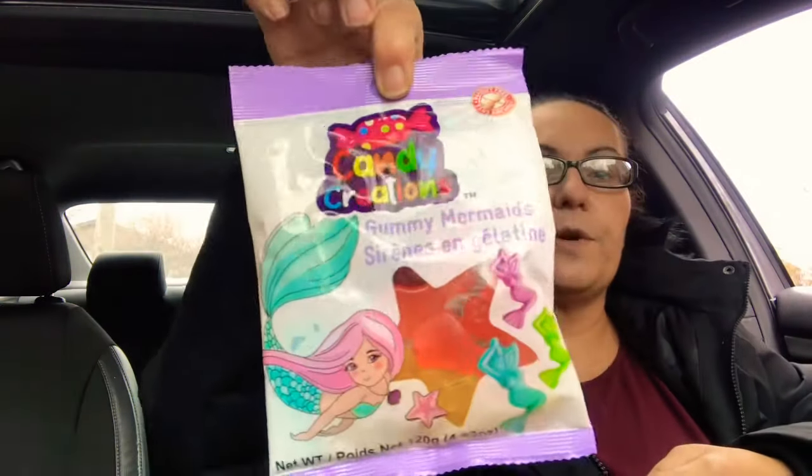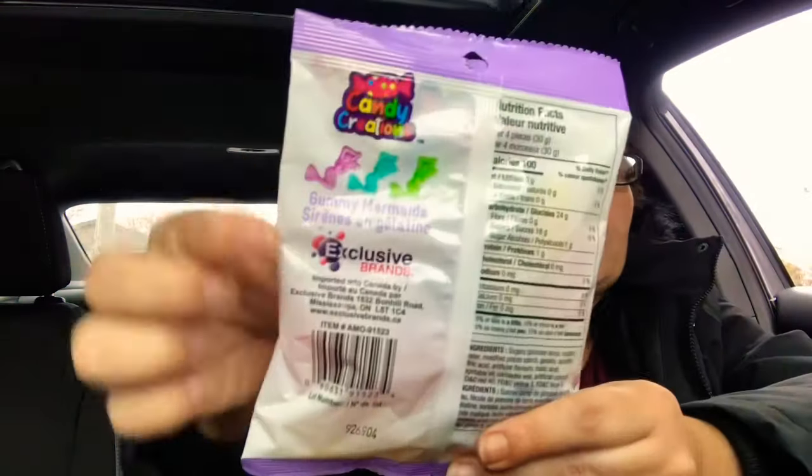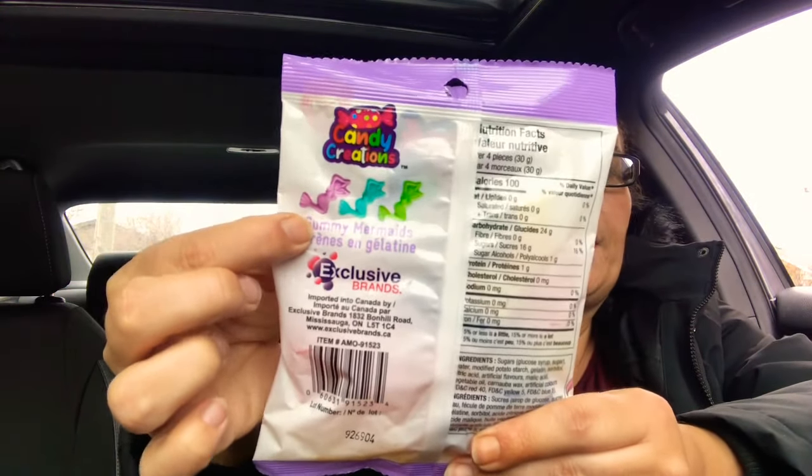I also came across this — it's the Candy Creation Gummy Mermaids. You get 4.23 ounces and it's peanut free. You get gummy mermaids in green, blue, and purple.